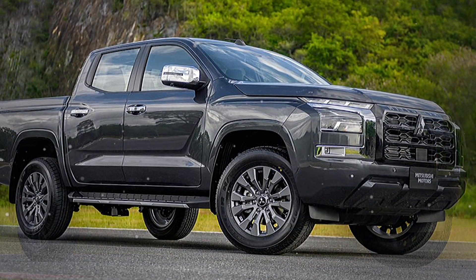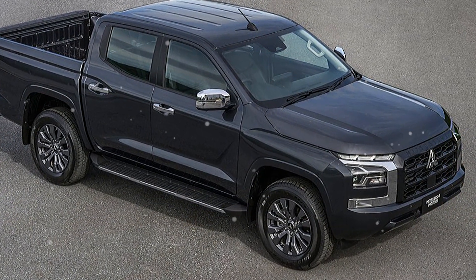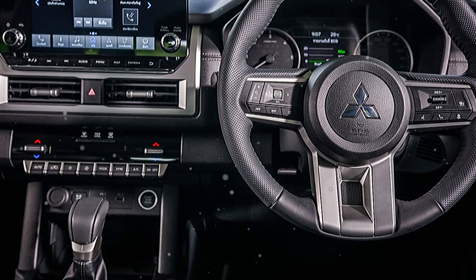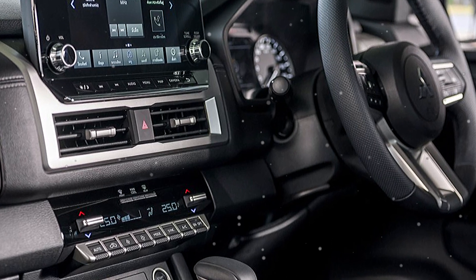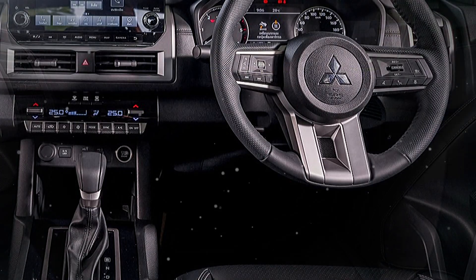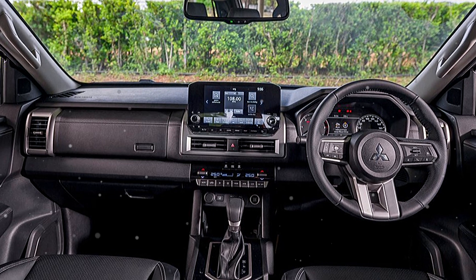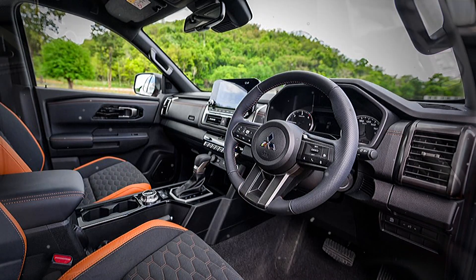This is the Mitsubishi L200. Now we discuss some key and interesting points for this car.